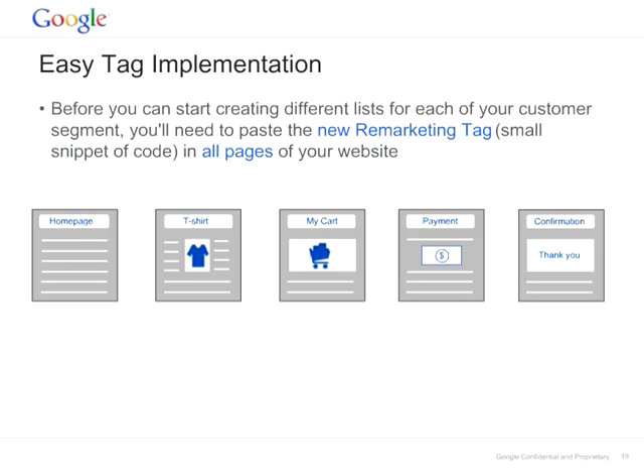You can start off by creating different lists for each and every page of your site. You can place the code on the home page, the t-shirt page which is the product page, the cart page, the payment page, or the confirmation page, depending on the kind of users you want to remarket to. A best practice we always recommend is to have the tag implemented on all the pages of your website. In this example, we've tagged the home page, the t-shirt page, the shopping cart page, the payment page, and the confirmation page.